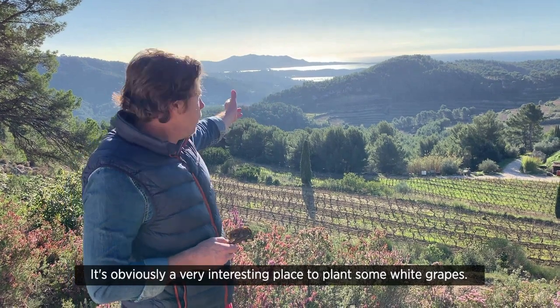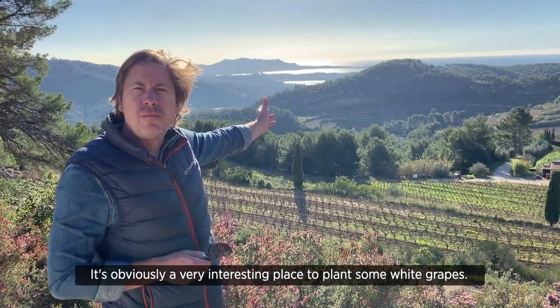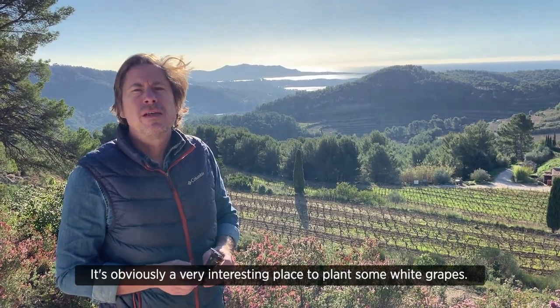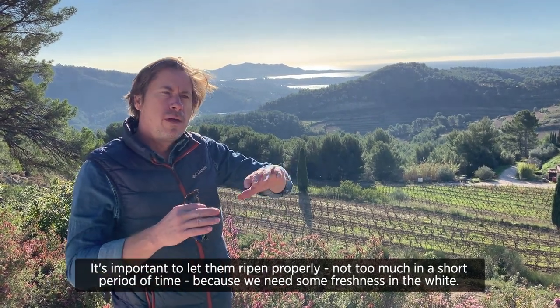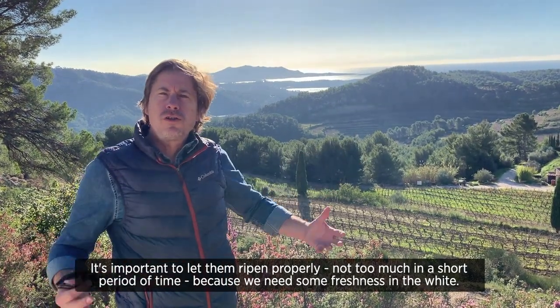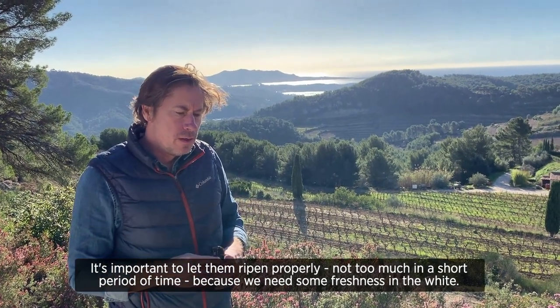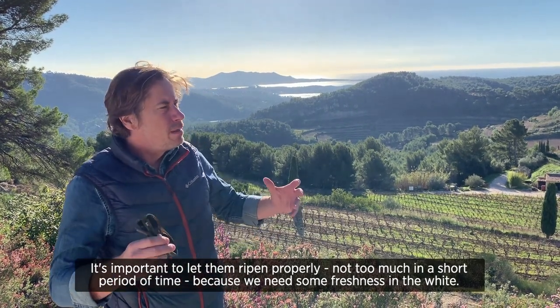So it's obviously a very interesting place to plant some white vines, white grapes, in order to let them ripen properly — late and not too much, not in a short time — because we need some freshness in the white, and the hot places.